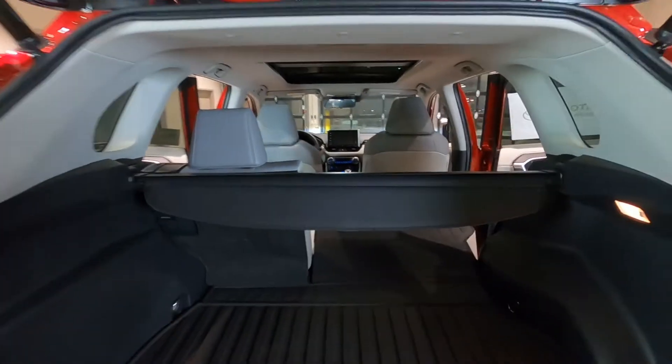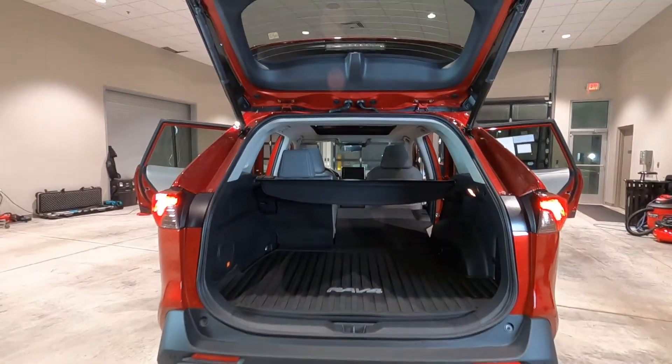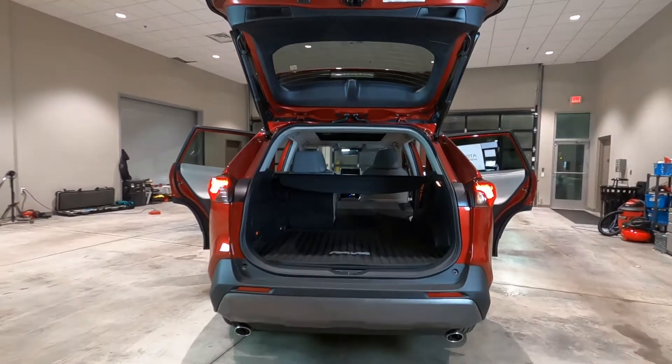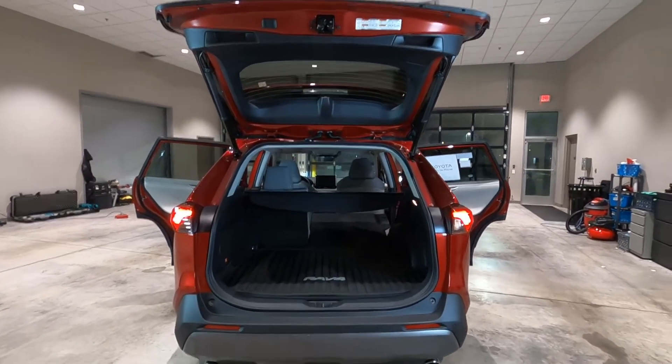For long cargo items, it's not eight feet long, but if you want to do an overnight stay at a weigh station, you should be able to throw an air mattress back there pretty easily.